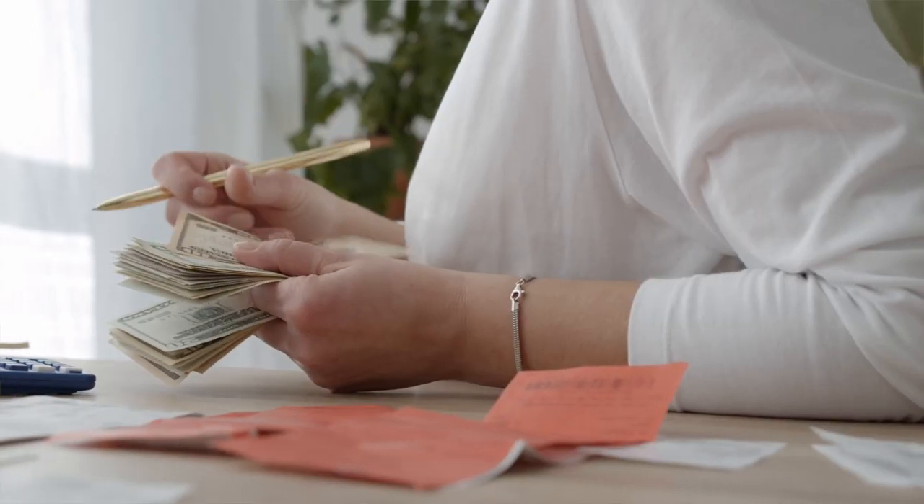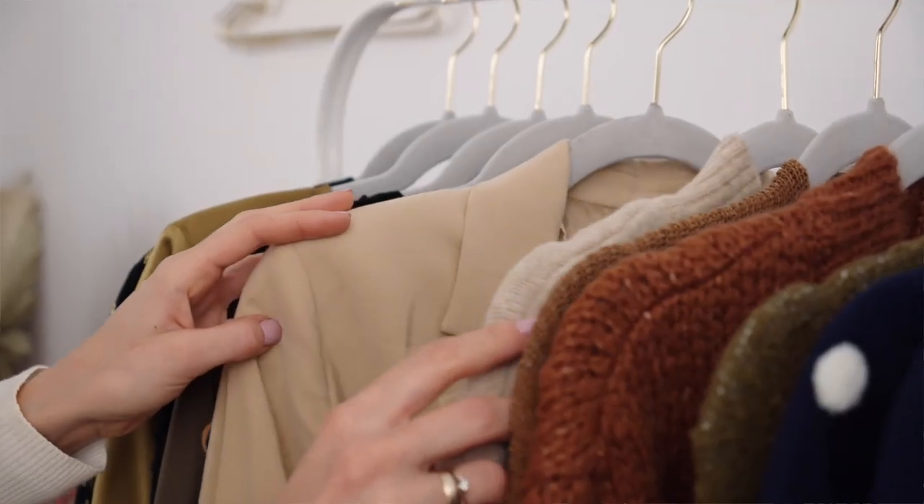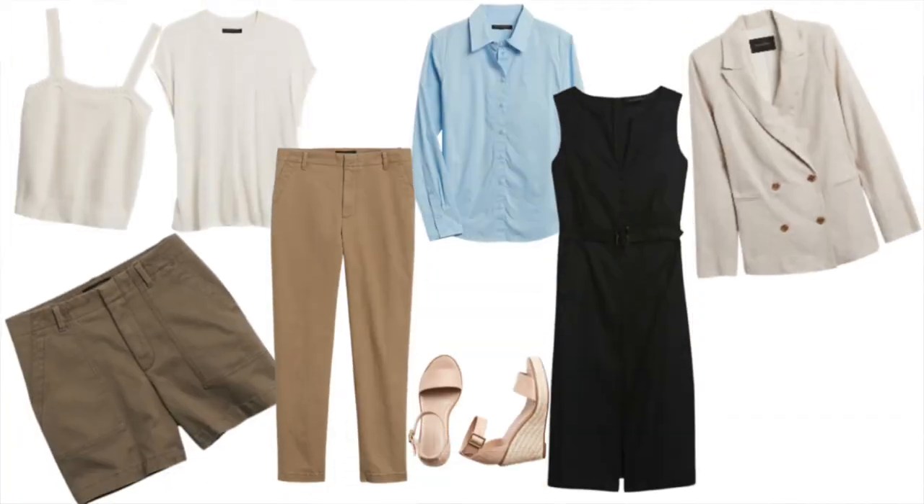Bonjour Frenchic Ladies! We are all doing our very best to make our money go further at the moment, so why not do it when it comes to our wardrobe? I have selected for you a stylish 10-item capsule wardrobe from Banana Republic Factory in order to demonstrate that you don't have to sacrifice your style when on a budget.